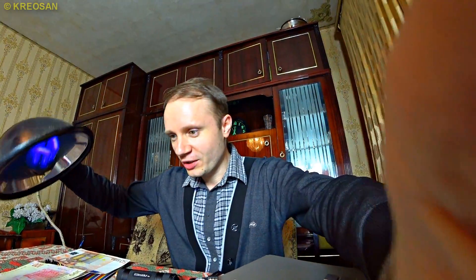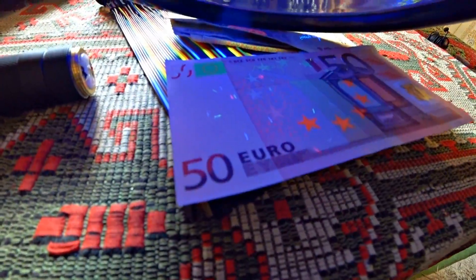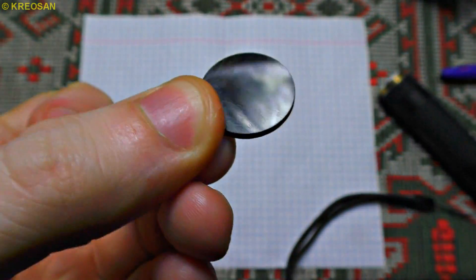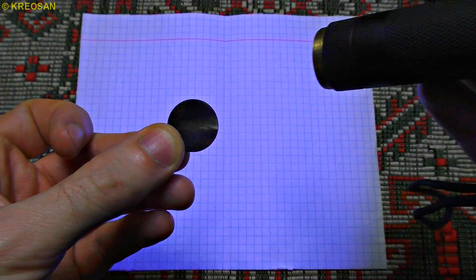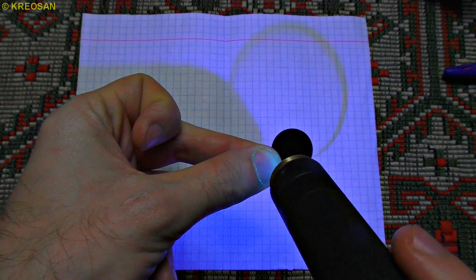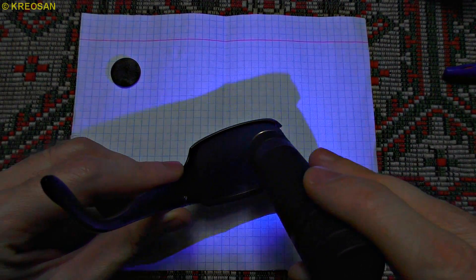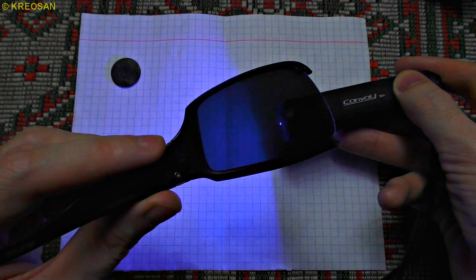Let's check out how it will deal with banknotes. I can see that the wave range is good. Let me show you something — the ultraviolet gets easily through this black magic gloss, but it can go through the sunglasses too. It touches only the paper around it.